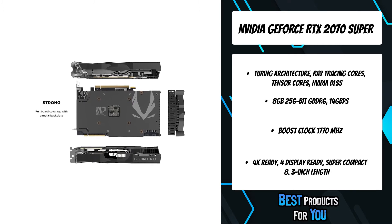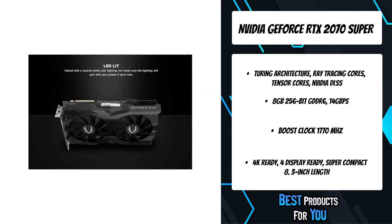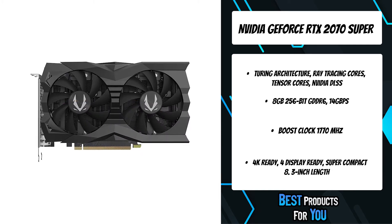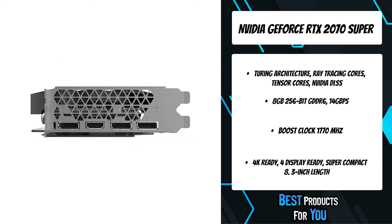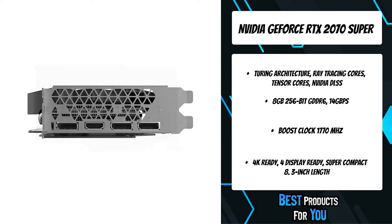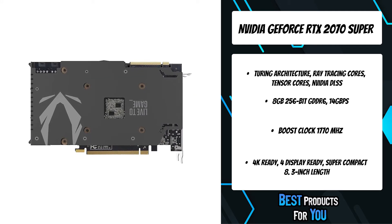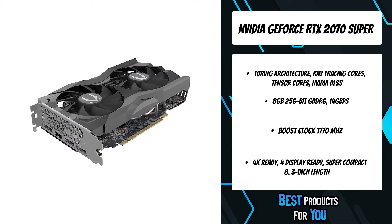The Zotac Gaming GeForce RTX Super series comes loaded with super-fast GDDR6 memory and a powerful GPU to unleash creative productivity and gaming dominance. Fine-tune your Zotac Gaming graphics card with enhanced intelligence — adjust the spectral lighting, monitor hardware status, and much more.